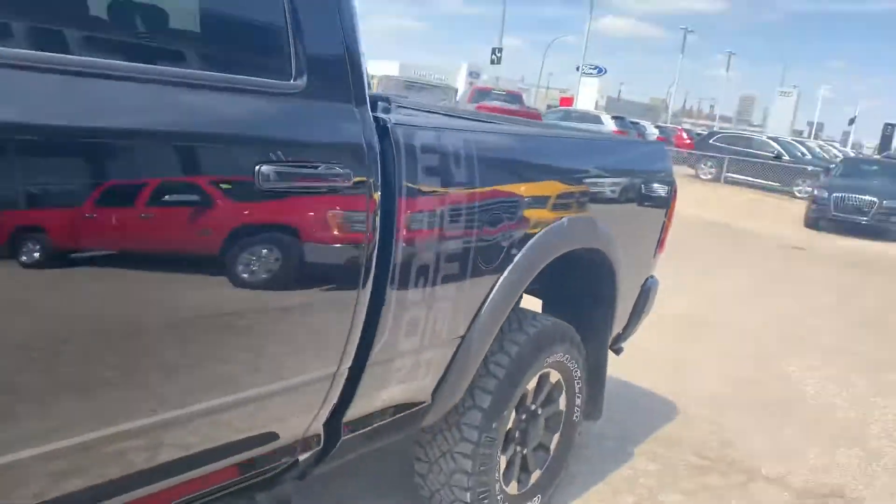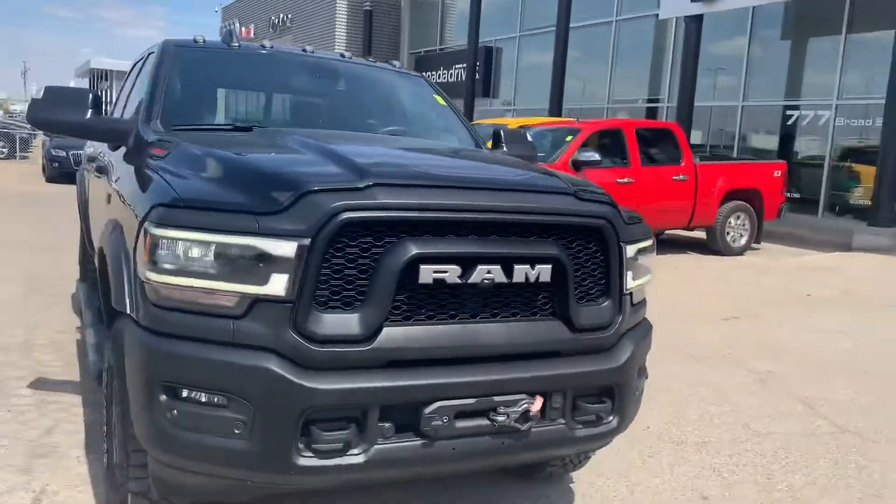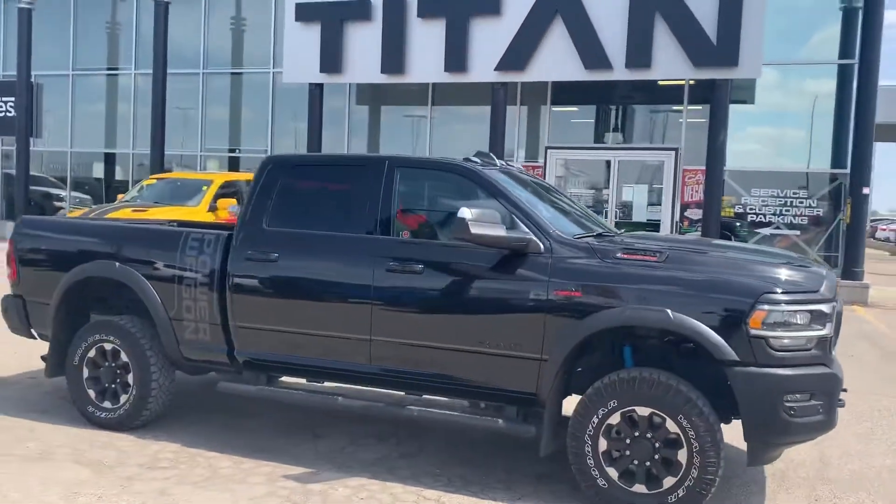Full rubberized mats across the board too. This unit was traded in on a nice Mustang — the gentleman just didn't use this truck a lot and wanted to have some fun over the summer, so he traded it in on a Shelby Mustang. Otherwise we would have never seen this unit down here.